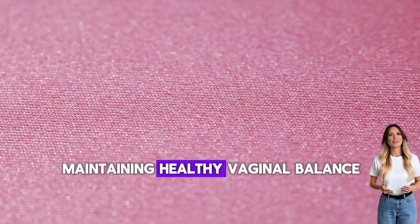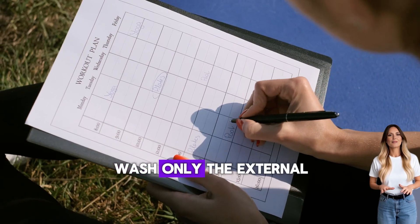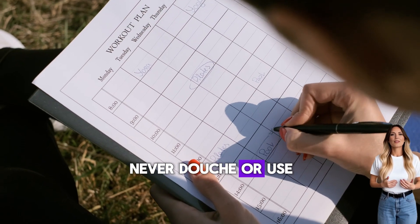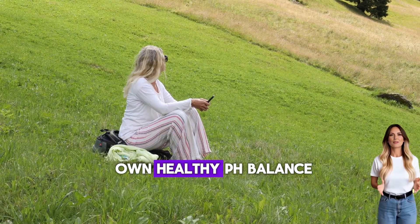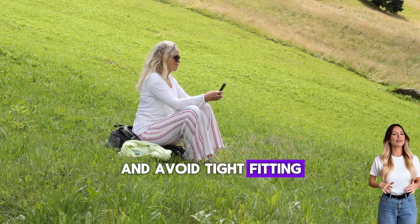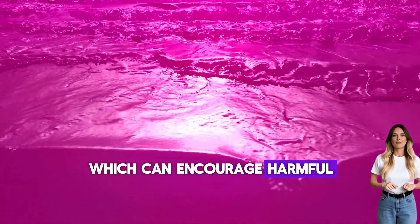Maintaining healthy vaginal balance — proper hygiene practices: wash only the external vulva with warm water and mild, unscented soap. Never douche or use harsh products inside the vagina; your body maintains its own healthy pH balance. For clothing choices, wear breathable cotton underwear and avoid tight-fitting synthetic materials that trap moisture and heat, which can encourage harmful bacterial growth.